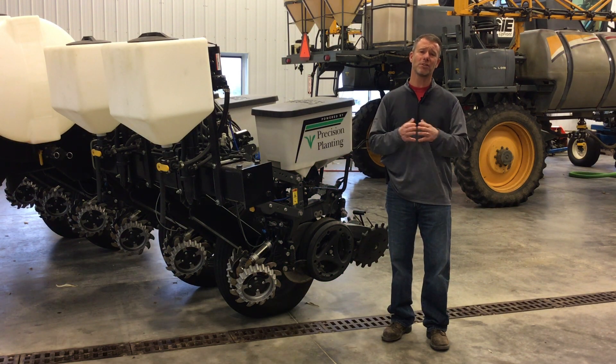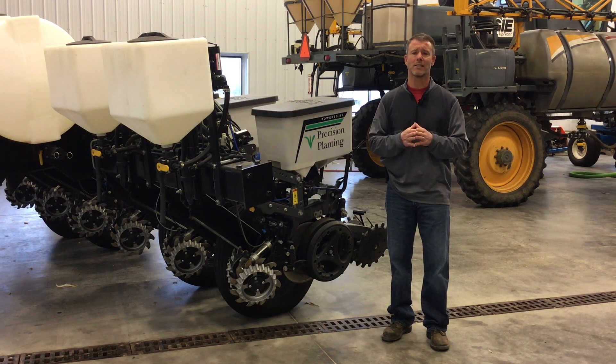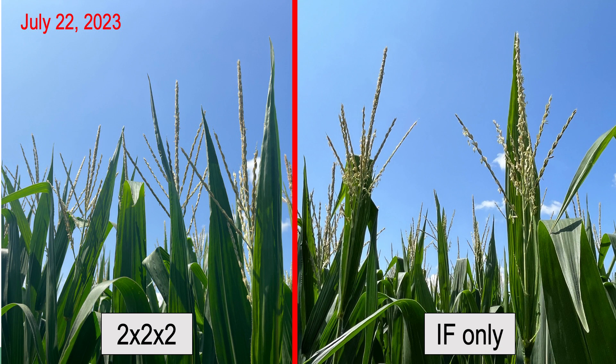As early as July, we could start to see some differences in this study. We're evaluating two-by-two versus in-furrow, a couple of different products. By mid-July, we could see a developmental advantage to those passes that had that two-by-two of nitrogen with the plant over in-furrow, because it was tasseling sooner. Fast forward another week to July 22nd — further evidence that it was developing at a faster clip — because you can see with the branches of the tassel, there are no longer anthers being shed. Pollination had pretty well commenced where we used conceal two-by-two.